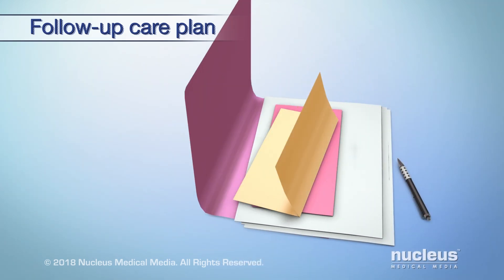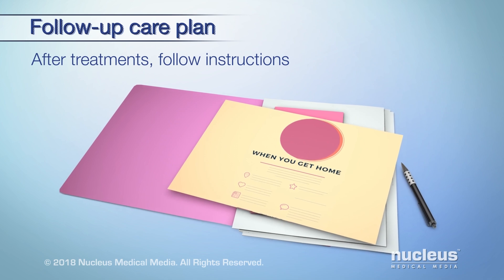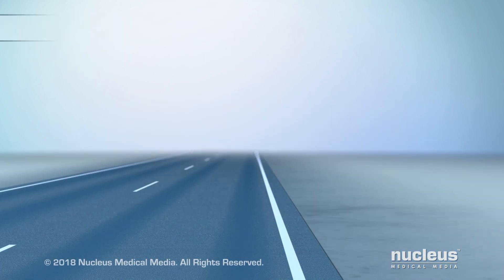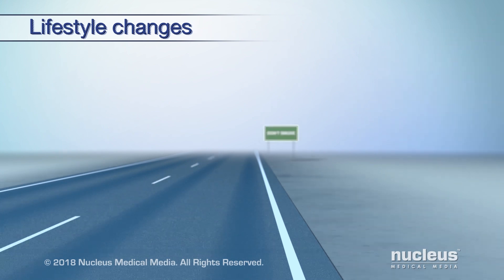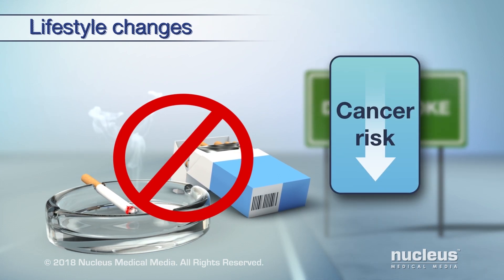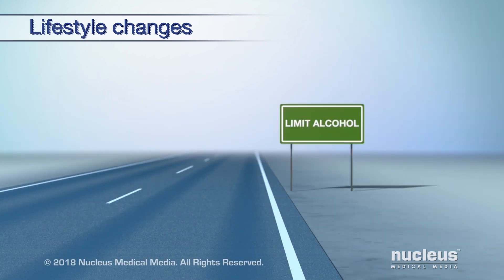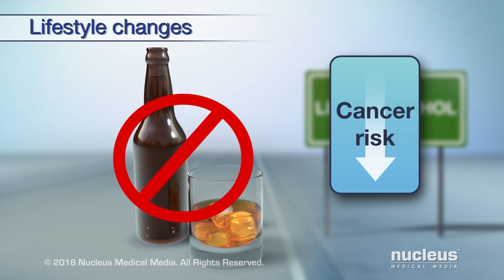If you had surgery or other treatments, follow any instructions you were given. There are lifestyle changes that can improve your health and help you feel better. It's important to quit smoking, as this lowers the risk of cancer returning or spreading.